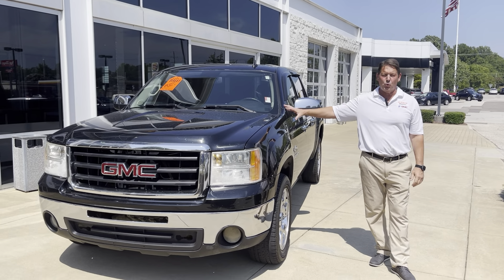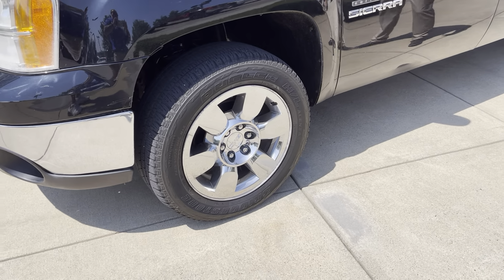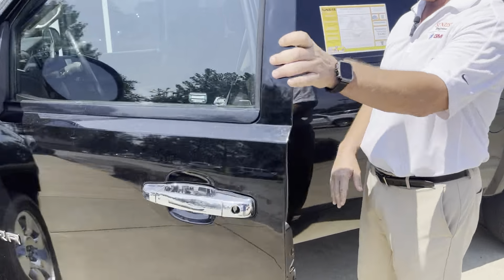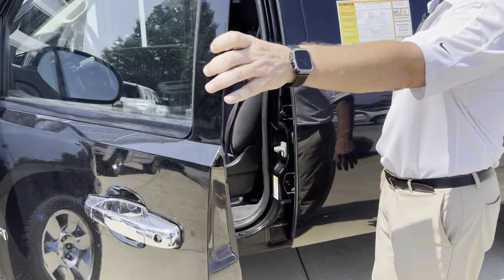It has 20-inch chrome wheels, chrome accents all the way through it. You got power everything — windows, door locks, and seats on both driver and passenger side. Four-door quad cab, plenty of room in there.